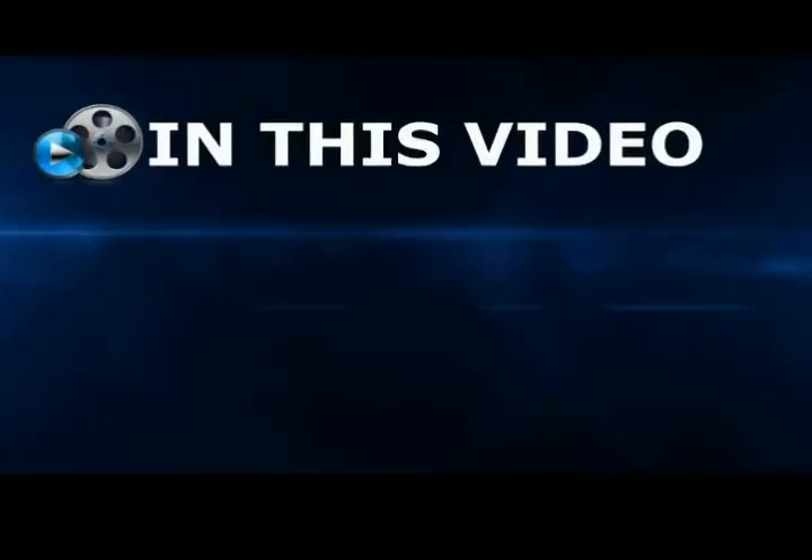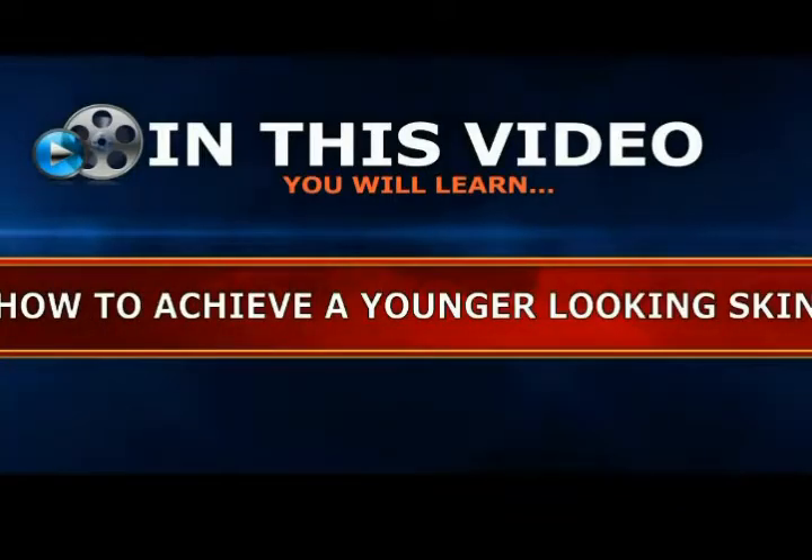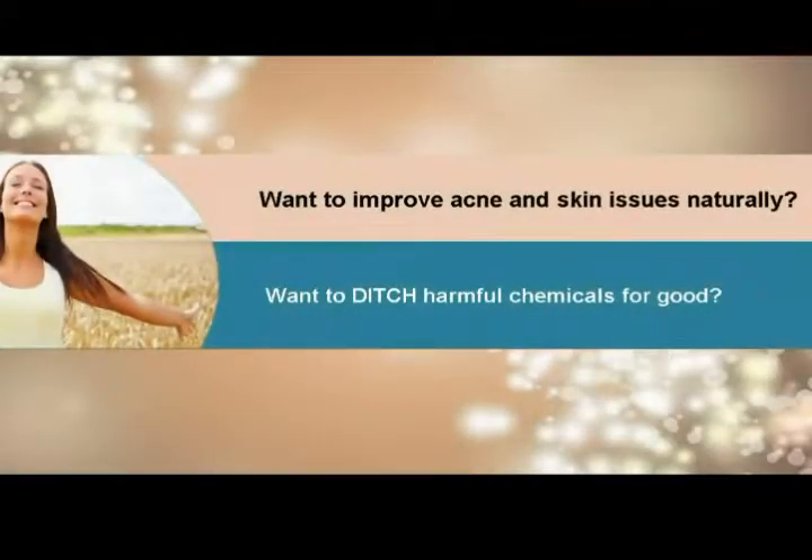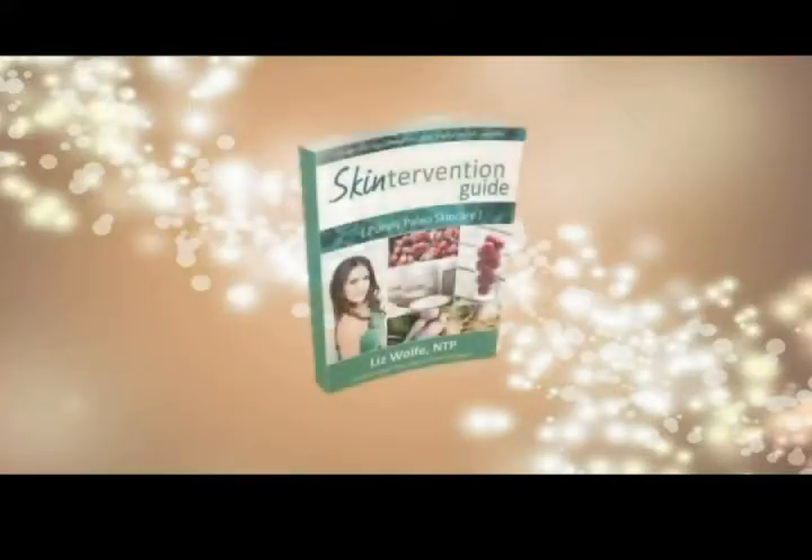In this video you will learn how to achieve a younger looking skin. Do you want to improve acne and skin issues naturally, or to ditch harmful chemicals for good? Then the skin intervention guide is the answer you've been looking for.